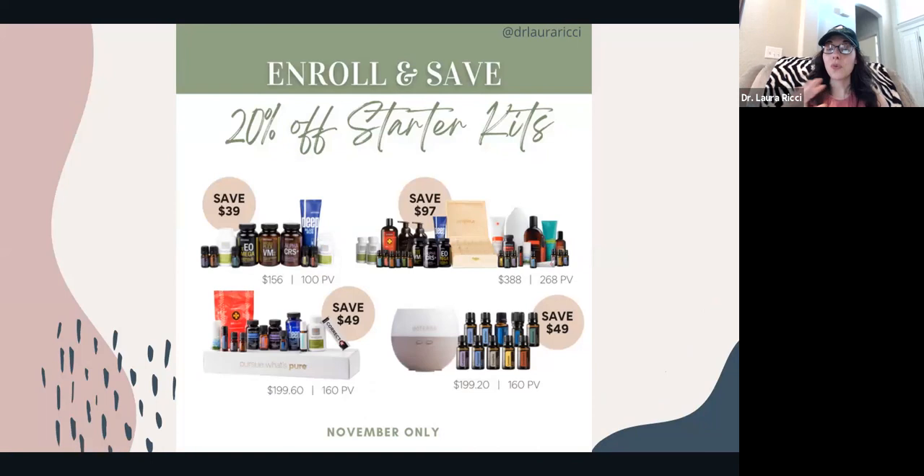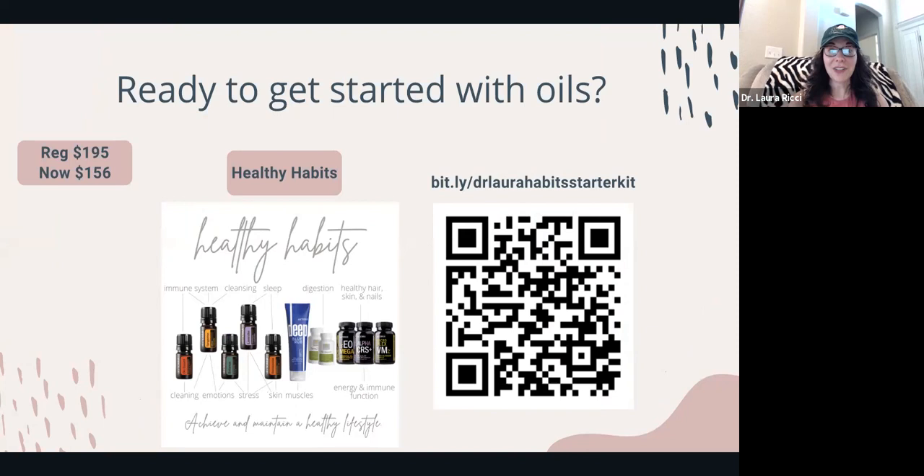There's 20% off starter kits. If you don't have an account with doTERRA already, this would be the month to get started because doTERRA never does sales on their starter kits — it's a really big deal. Two of my favorites: the Healthy Habits kit includes the Lifelong Vitality Pack supplements — vitamins, minerals, omega-3 fatty acids, Alpha CRS+ which is like a fire hose for inflammation — plus digestive support, probiotics, digestive enzymes, Deep Blue Rub for sore muscles, and the top five essential oils. This kit is regularly $195 and it's $156 right now.